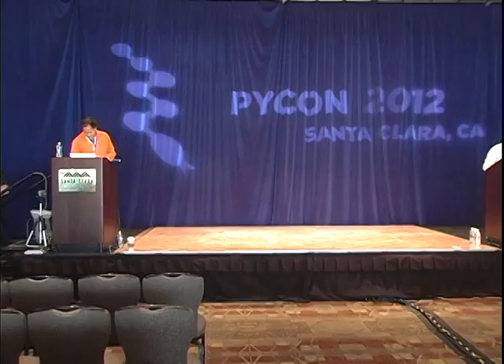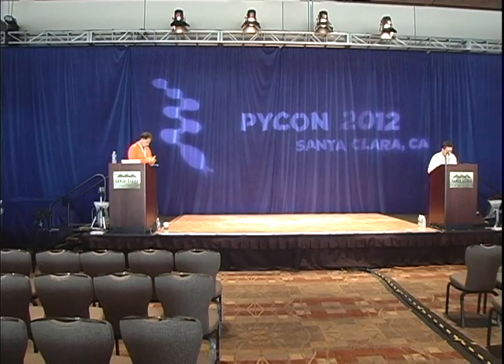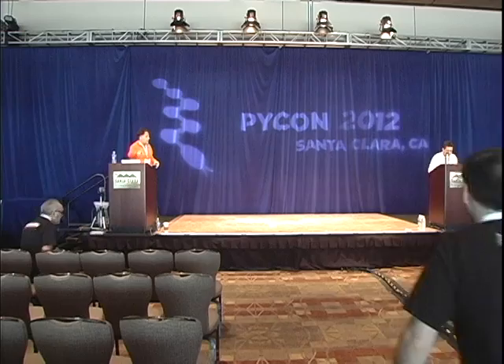Our next talk is PyTest: Rapid and Simple Testing with Python, and our speaker is Holger Krekel. Thank you. I'm going to start right away. Thanks all for coming.